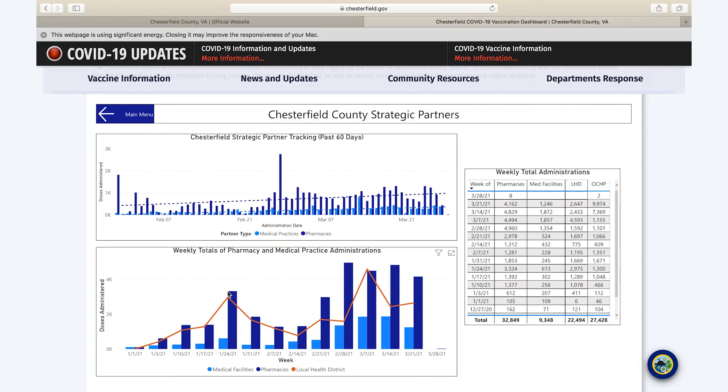The strategic partners tab is there as an aid to both our emergency management division within the fire department and to the Chesterfield Health District. It allows them to view the performance of strategic partners — namely pharmacies and doctors' offices — against their own performance, so they can see that as the vaccination process continues, those strategic partners become more productive. This allows them to track week over week to make sure those systems are being supplied and performing adequately.